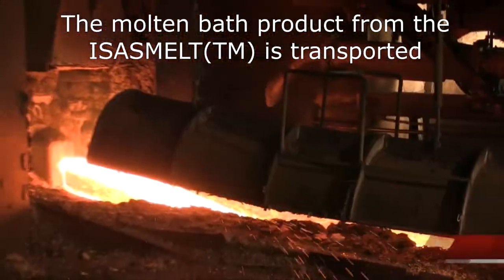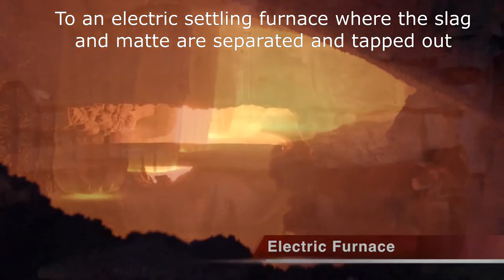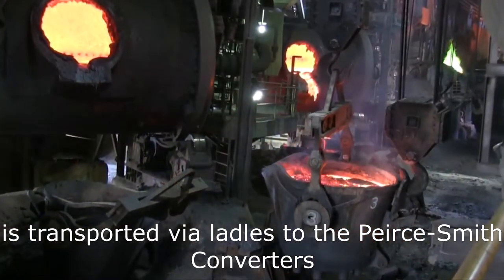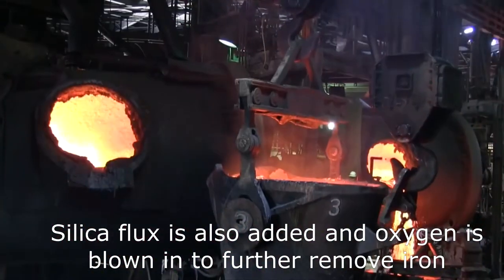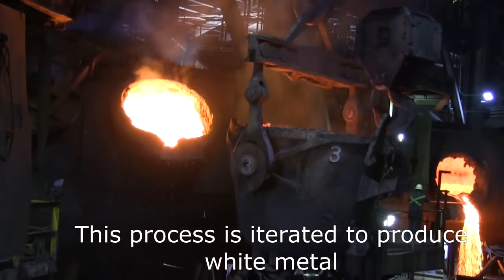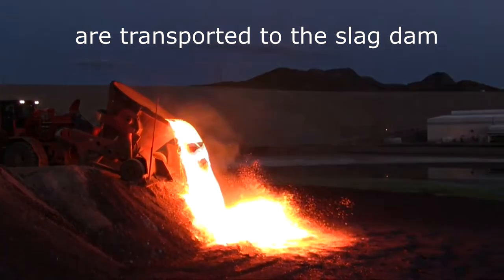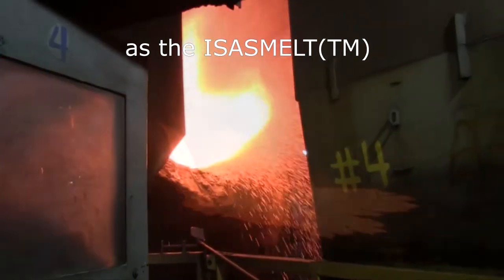The molten bath product from the Isasmelt is then transported to the electric settling furnace where the slag and matte are separated and tapped out. The 60 weight percent copper matte product from the smelter is then transported via ladles to the Peirce-Smith converters. Silica flux is added and oxygen is blown in to further remove iron. Periodically the slag content in the converter is emptied. This process is iterated to produce white metal, then oxygen is blown in again to produce 99% copper liquid. Slag produced from both the Isasmelt and converter are transported to the slag dam.